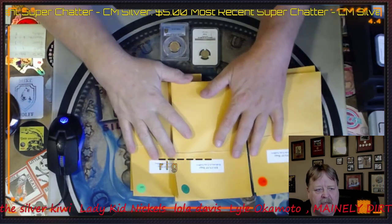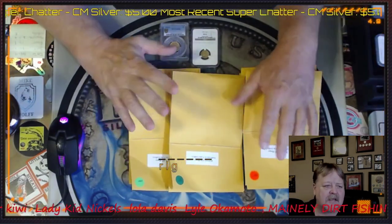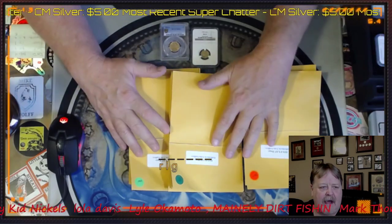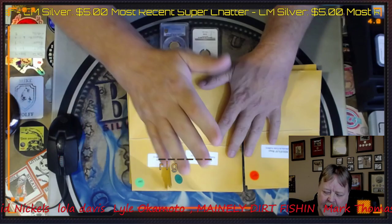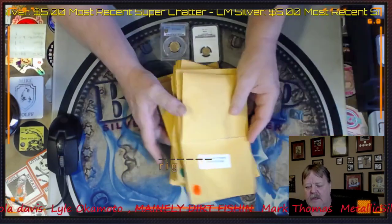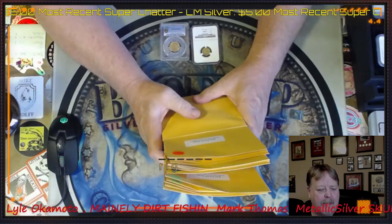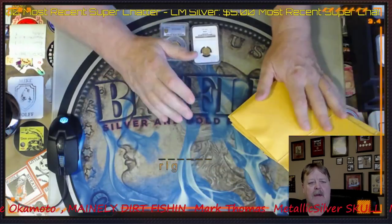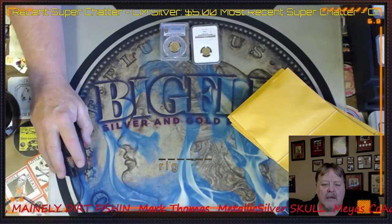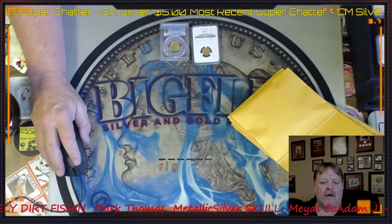I have grab bags. I started with grab bags four years ago on my channel — it's kind of been the cornerstone. But now I'm producing grab bags that you can just buy outright: a $100 grab bag, a $75 grab bag, and a $50 grab bag. There's always something added by me after we open it. These grab bags are built by my coin shop, Hollenbeck Coin Gallery, especially for my channel — go over there and grab that up.